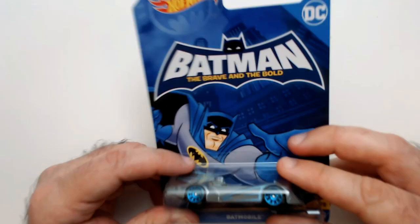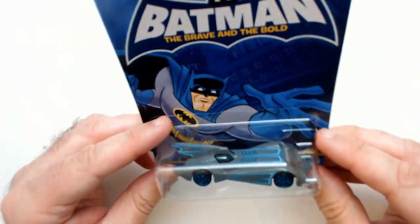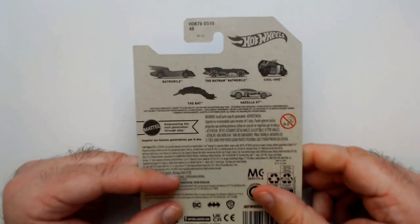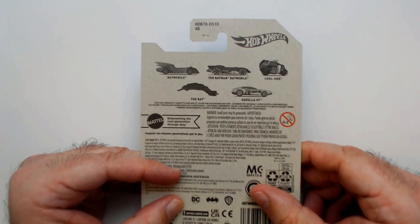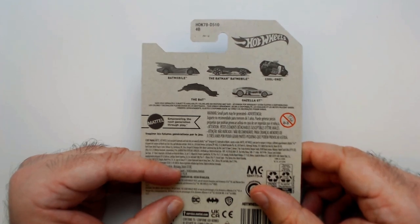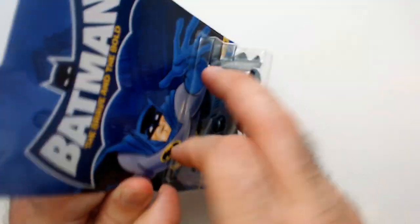Welcome back to RRR. We have Batman the Brave and the Bold Batmobile here. It's got gray and blue lines on it. Here's the stuff that was in the series: another Batmobile, Harley Quinn's Gazelle, Gazella the Bat, and a cool one, Mr. Freeze. So grab this from the Dollar Tree — that's a cool pickup.